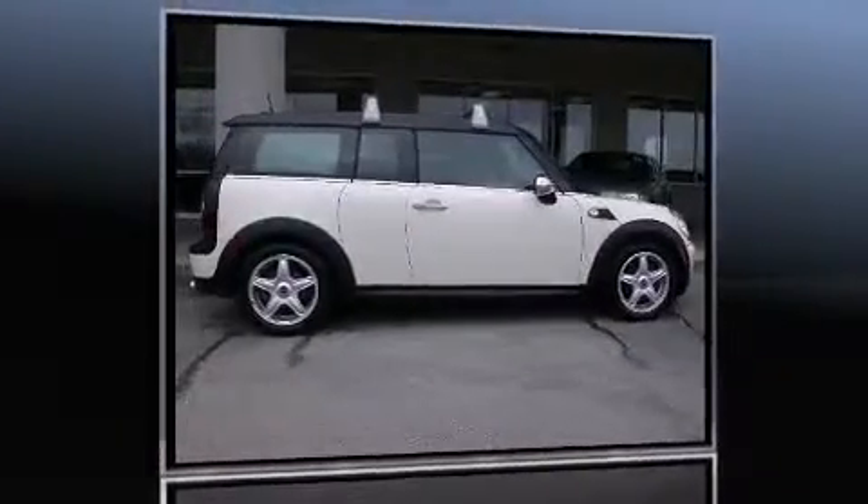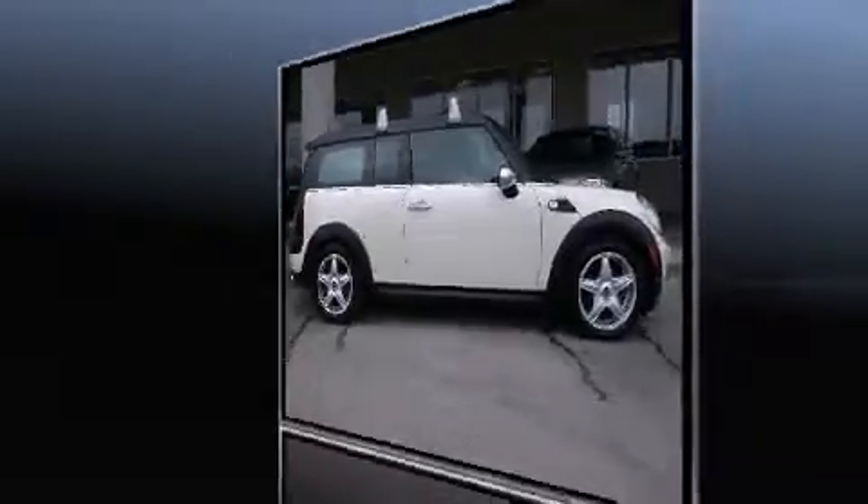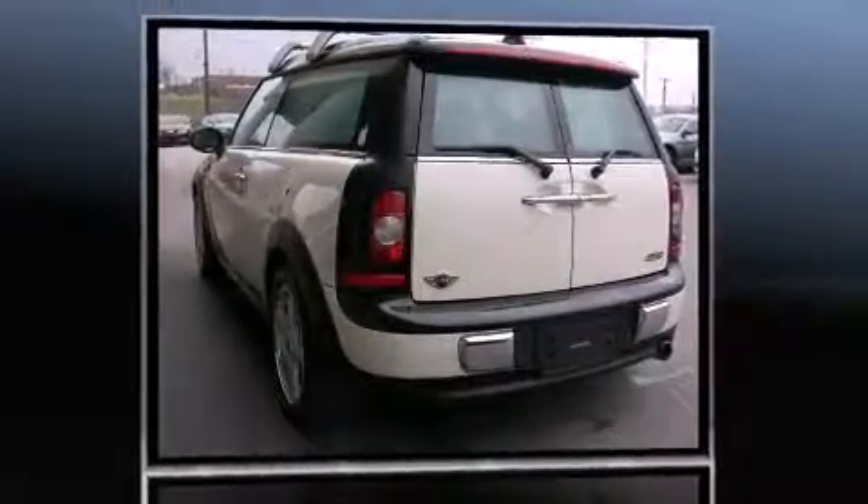Introducing the 2008 Mini Cooper Clubman. It features a standard transmission, front-wheel drive, and an efficient four-cylinder engine.